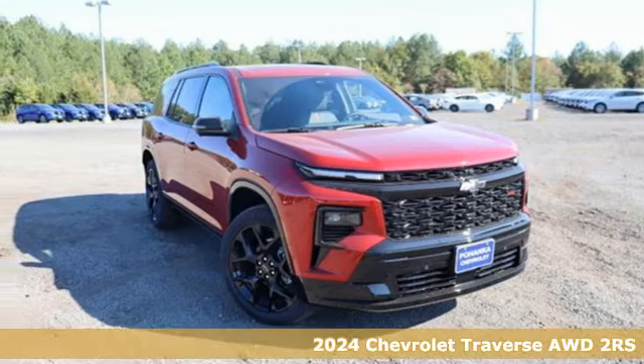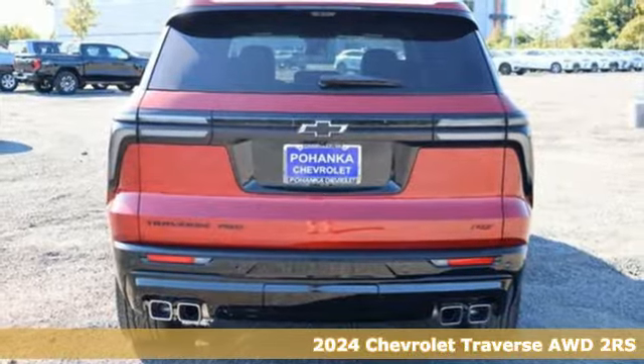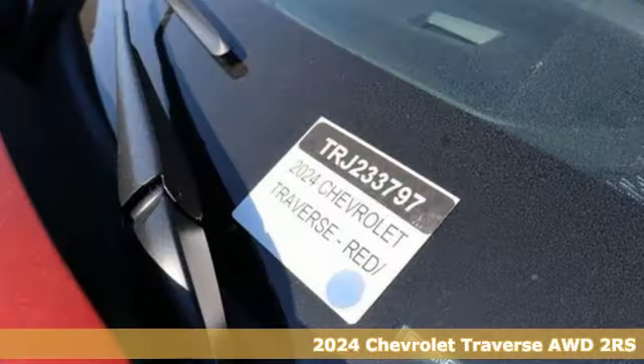It's a new 2024 Chevrolet Traverse. There's so much room in this Traverse that those driving the competitor's cars are filled with cargo envy.